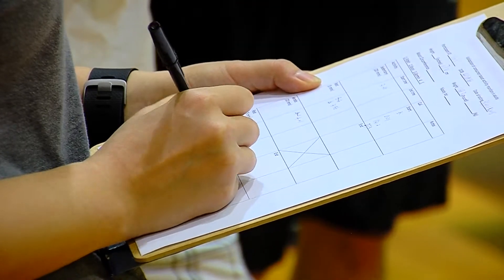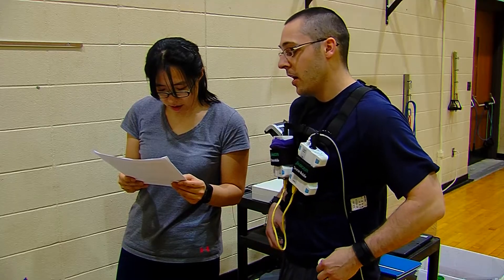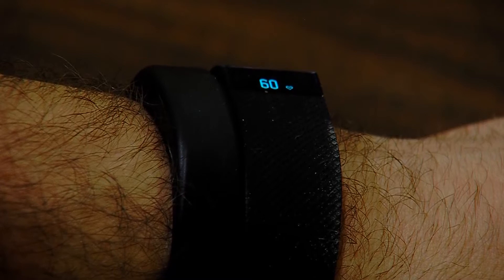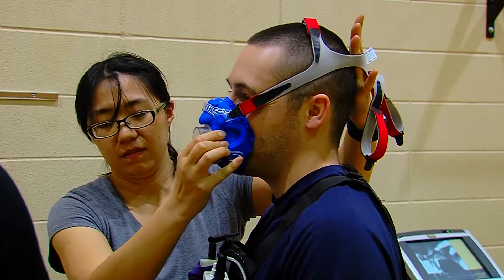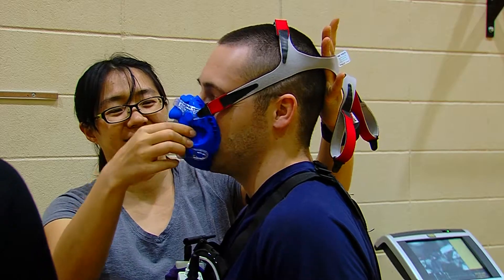All the consumer monitors have their own apps, so I can track it in real time. Graduate research assistant Yang Bai led this latest round of testing. Participants like Joey Lee wore four wristbands and two research monitors, including a portable metabolic device, which provides a benchmark to measure the accuracy of the consumer models.